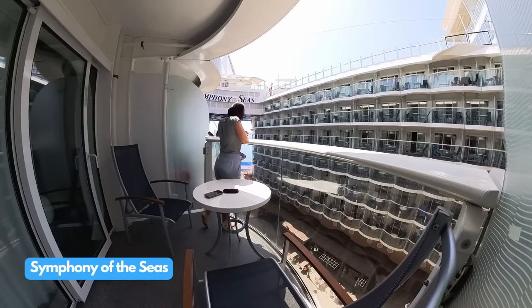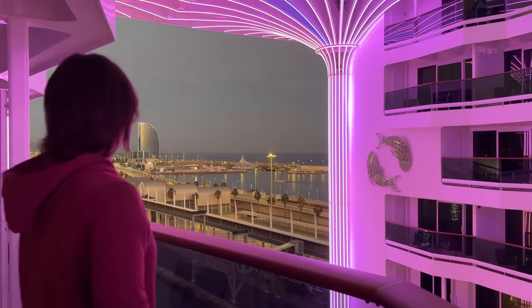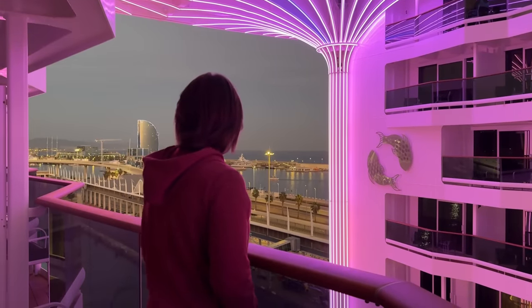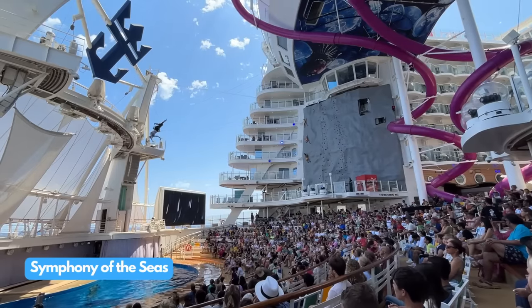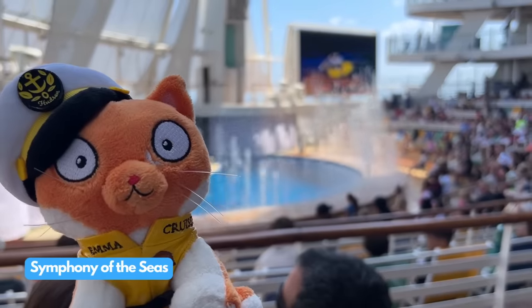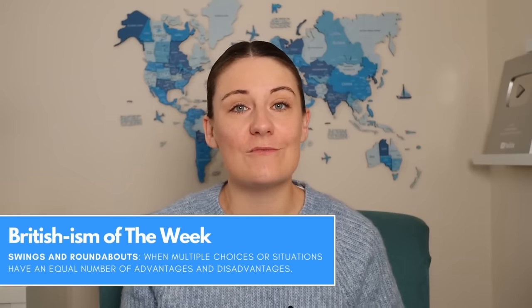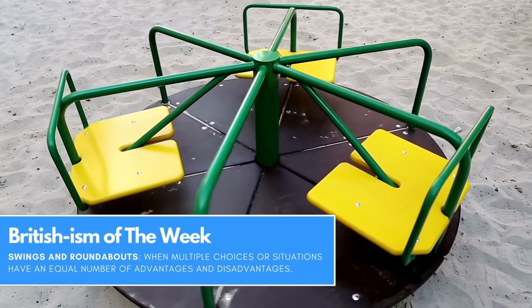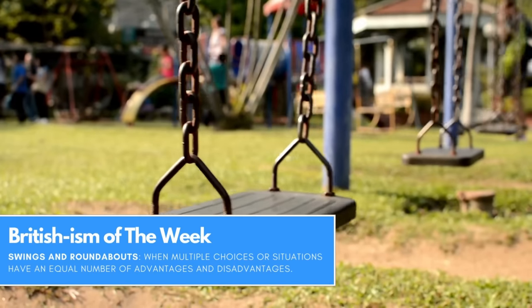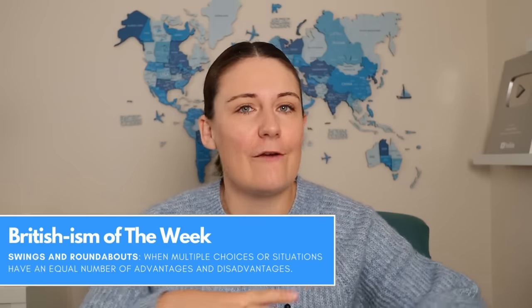When I was on Symphony of the Seas we actually sailed away without me noticing because there was an aqua theatre in the way and I just couldn't see where we were. This was totally different on board MSC's World Europa because we did have a view of the ocean and the ports. Of course that did mean no aqua theatre, which I absolutely loved on Symphony of the Seas — but it's all swings and roundabouts. 'Swings and roundabouts' is your Britishism of the week — it means it's all positives and negatives, and at the end of the day everything sort of levels out.